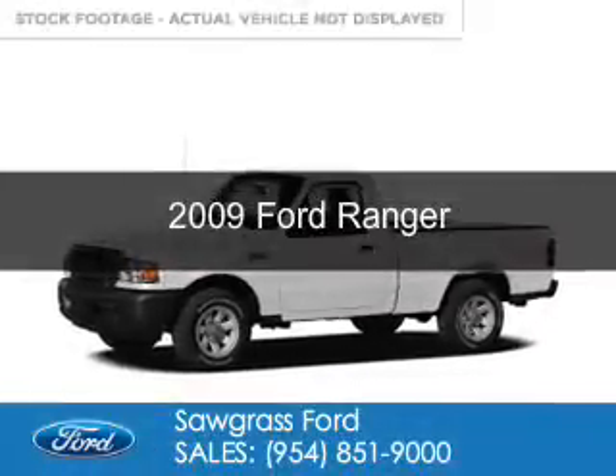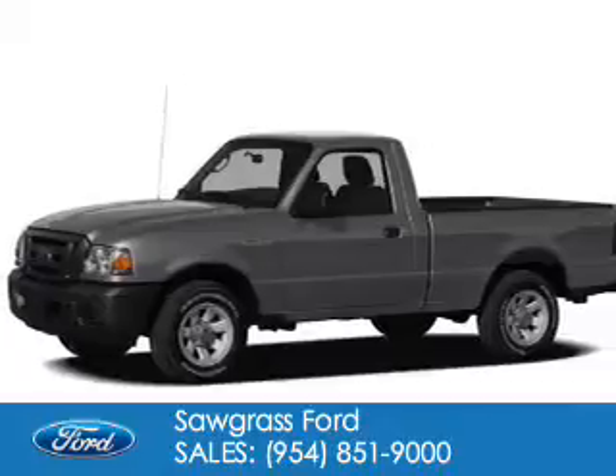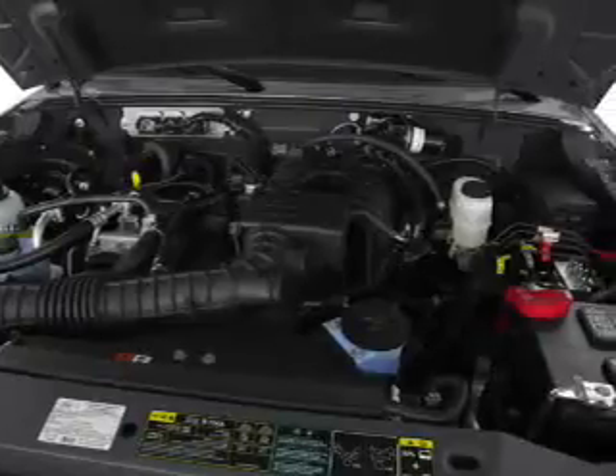This is a used 2009 Ford Ranger. It's powered by rear wheel drive, a 2.3 liter four-cylinder engine, and a five-speed automatic transmission.